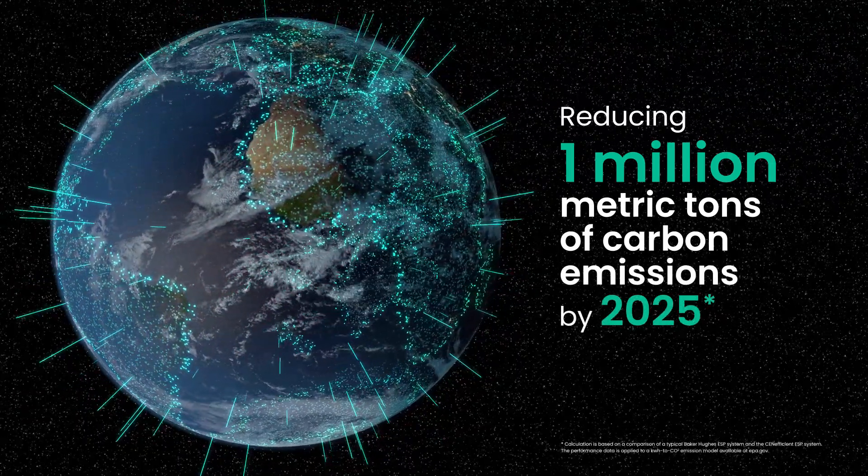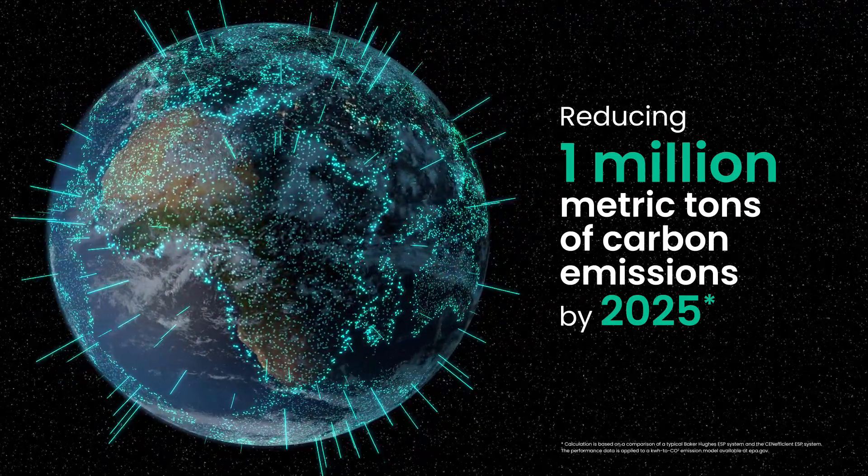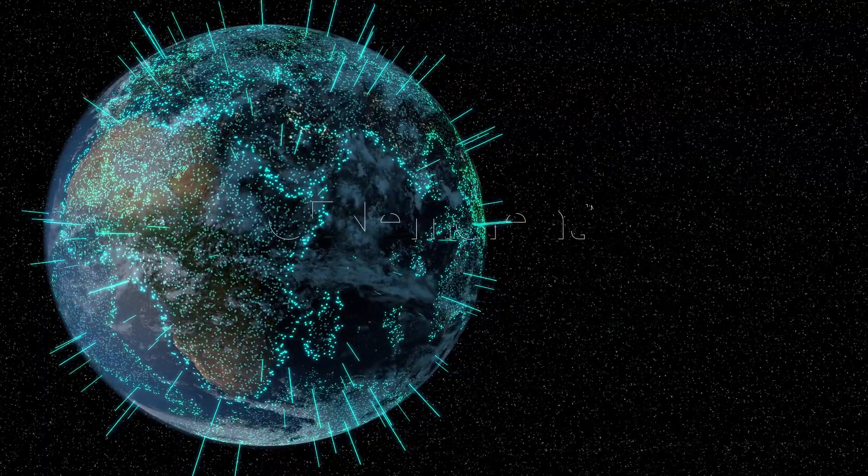Lower your energy consumption, reduce pump downtime, and get higher levels of efficiency, reliability, and flexibility on your next well. More production, less carbon.